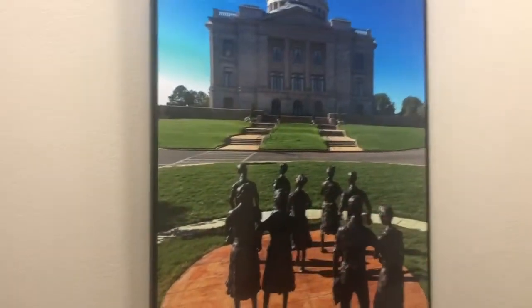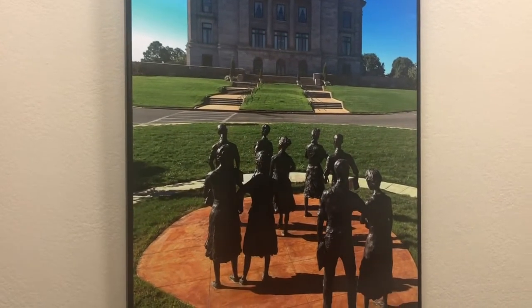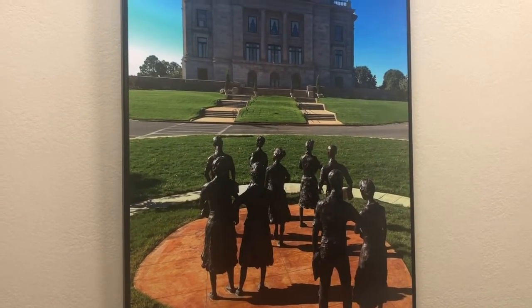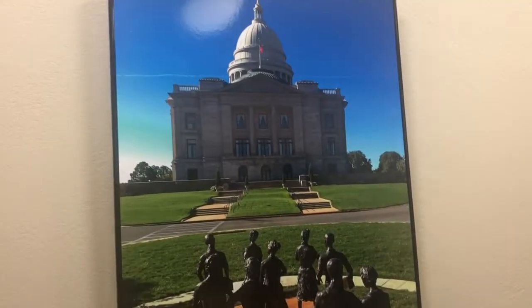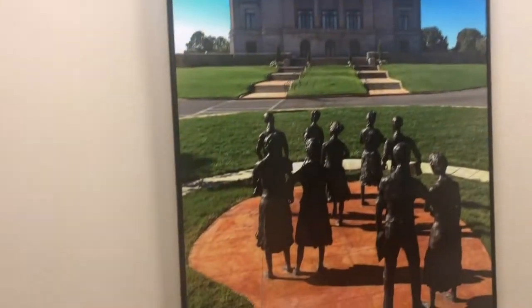Strategically placed so all governors can see it. It's a beautiful, beautiful, beautiful statue. Is this on the back side? It's actually on the north side of the capital. Let's continue here and explore the history.